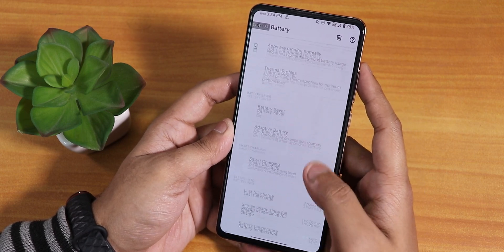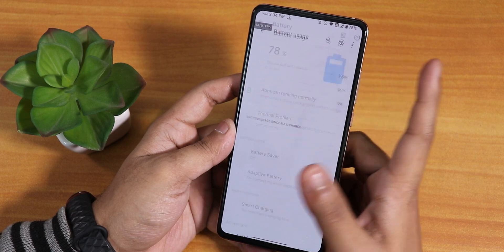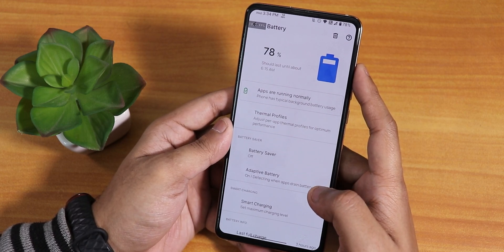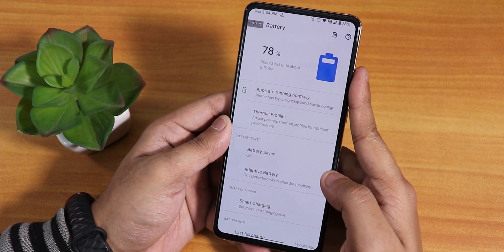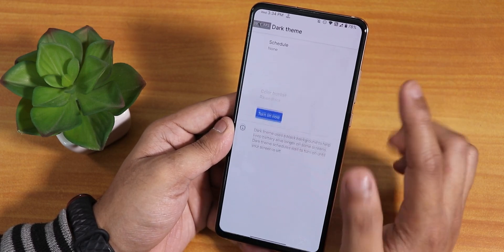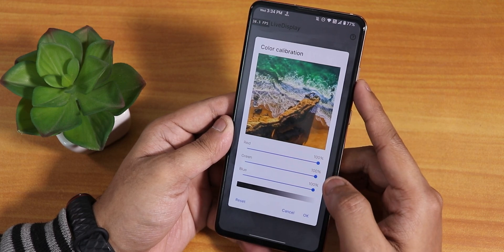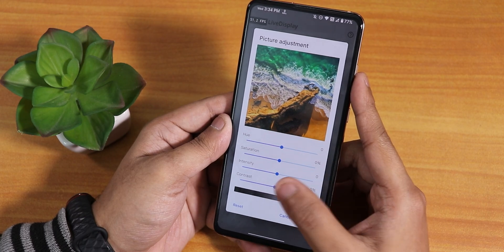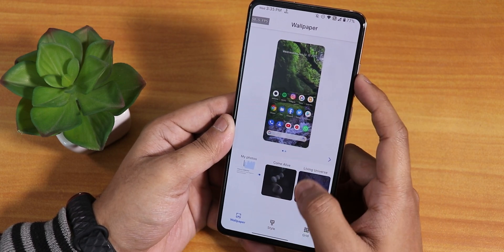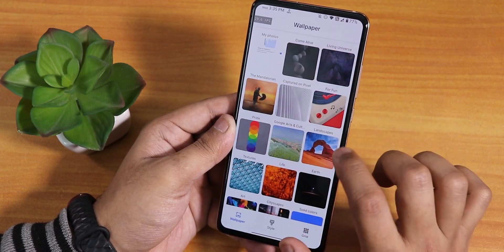In battery settings you can see battery temperature, screen-on time, last full charge, battery saver, and adaptive battery. Battery life is about seven hours of screen-on time — quite good. Idle drain is also good, and 18-watt fast charging works flawlessly. In display settings there's brightness, dark theme with options like raven black, night light, and inside Live Display you get full RGB color calibration, hue, saturation, intensity, contrast, and reading mode. Styles and wallpapers section offers many options including downloadable live wallpapers.